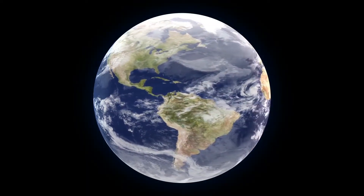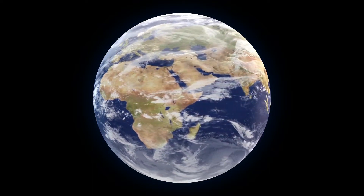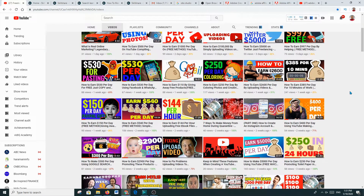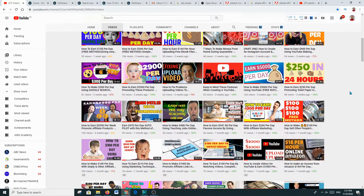Hi, my name is Marlon McLeod and you are on this amazing platform called Freedom Guider — the place where we focus on having the correct mindset, various marketing techniques, motivational speeches, and ways of making cash online. If you're new to this platform, please subscribe and hit the notification icon so you do not miss the daily content which I upload.